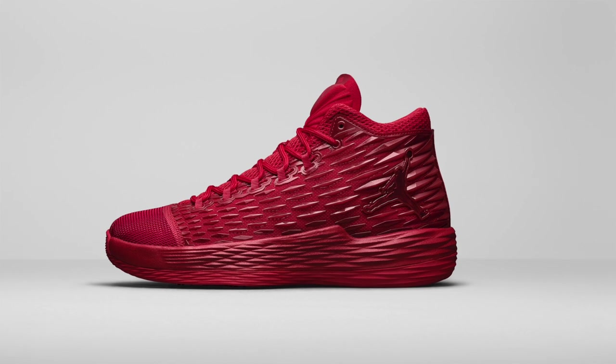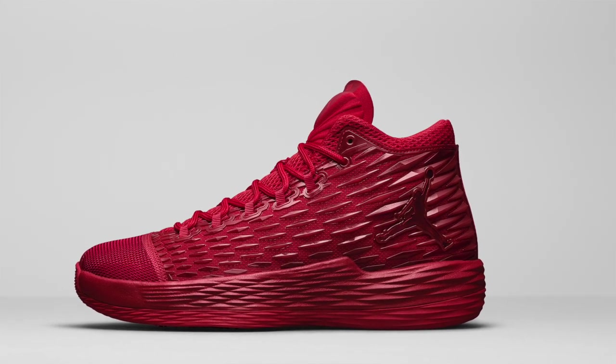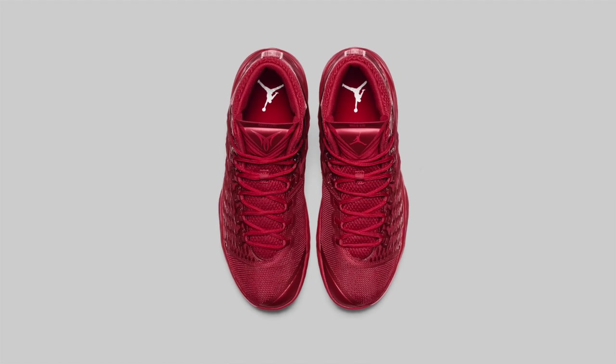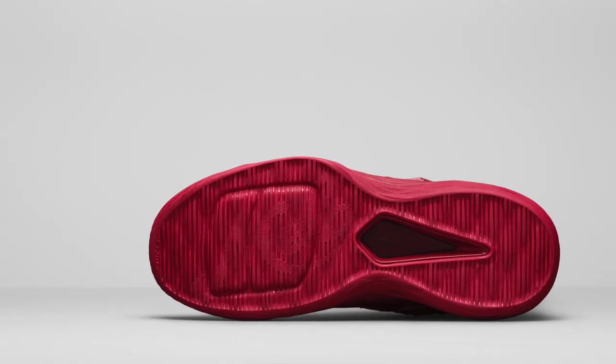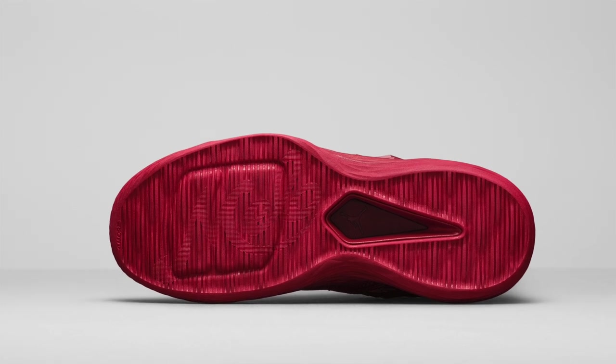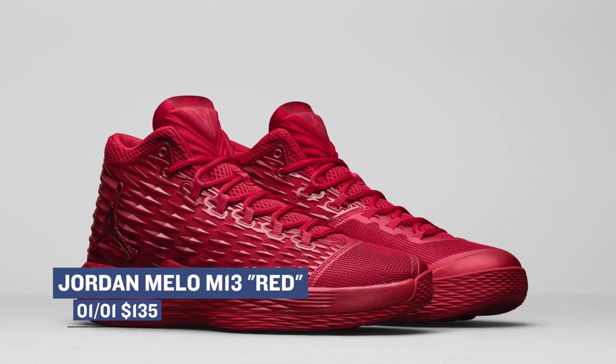Flipping to the basketball side of things, Jordan Brand will be dropping the first colorway of the Mellow M13 on Sunday. The upper is all red in this colorway and actually debuted with the rest of the Jordan Christmas kicks. Keeping performance in mind, this shoe does have that Flight Speed, which is like gold in my books when it comes to performance. Look for that to arrive as one of the first shoes of 2017 on Sunday for $135.